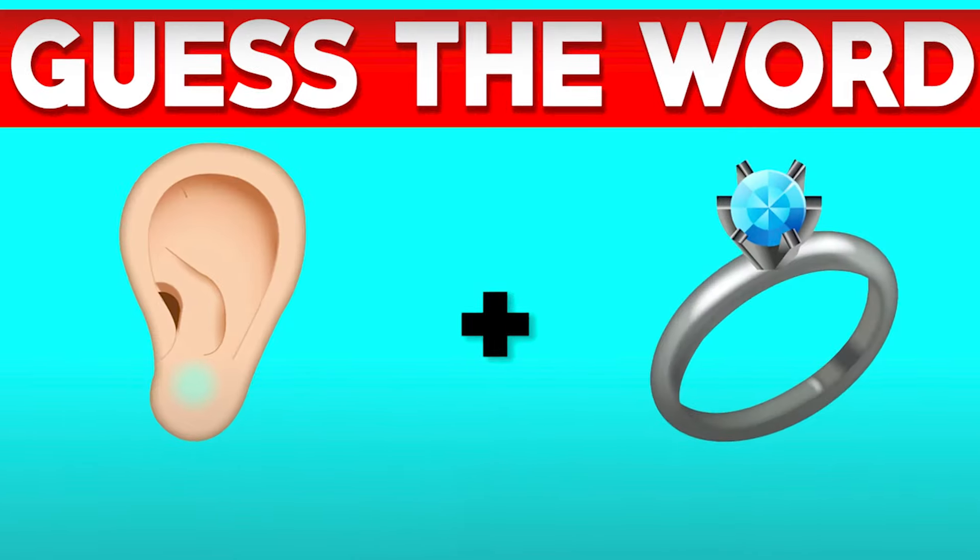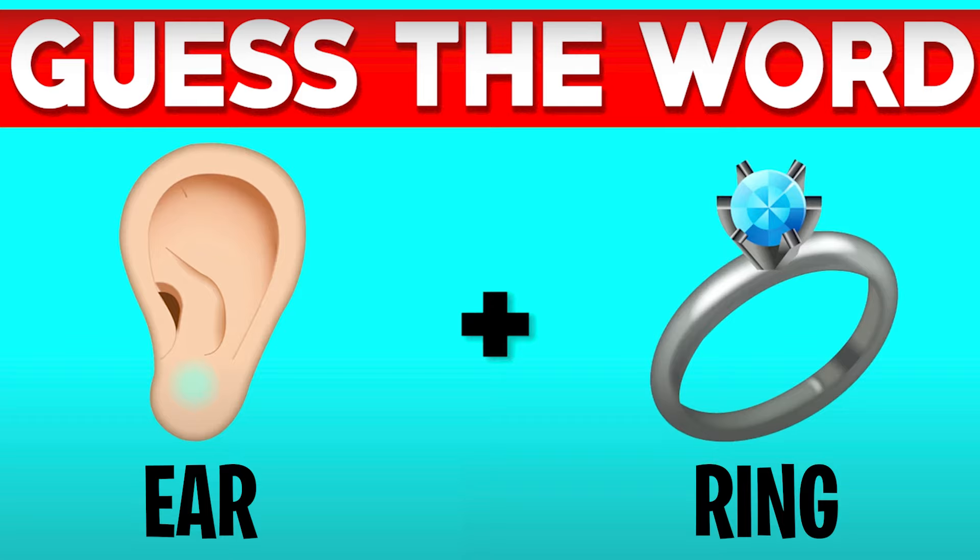Another guess the word — can you guys guess the word from these two emojis? The answer to this image is earring. It's an ear and a ring, so put together it makes the word earring. Let me know if you got this one right or if it was too challenging.